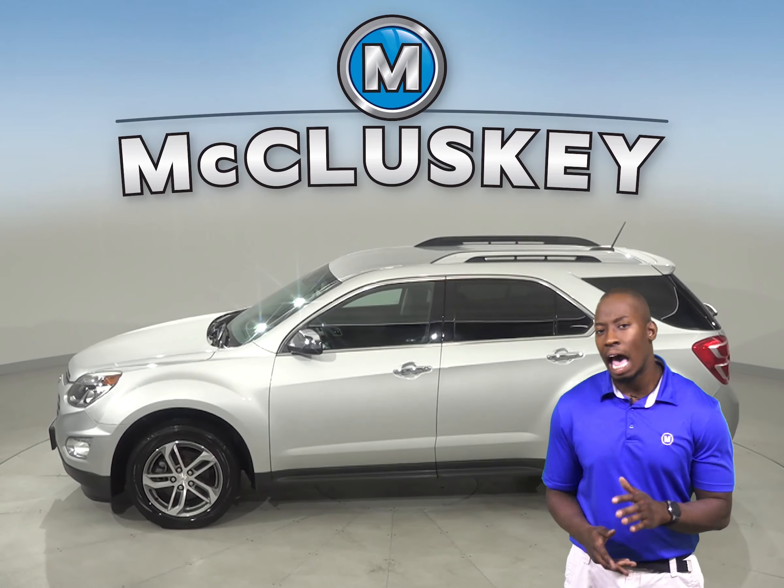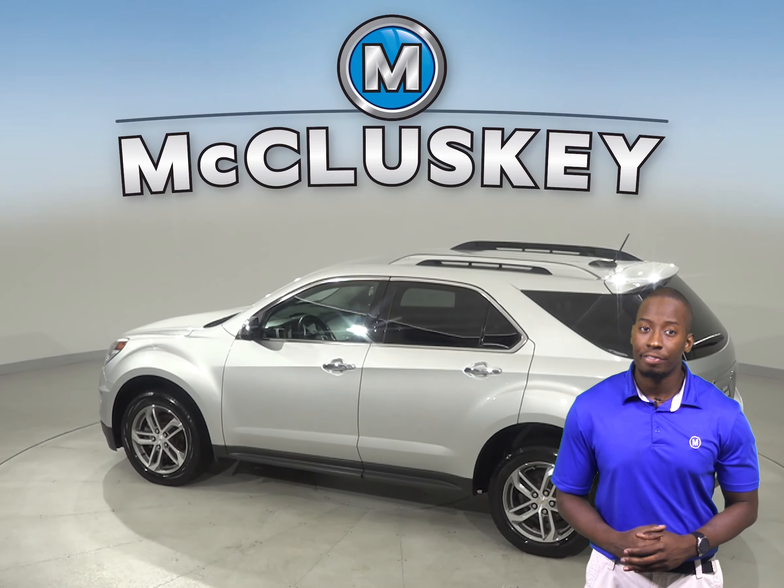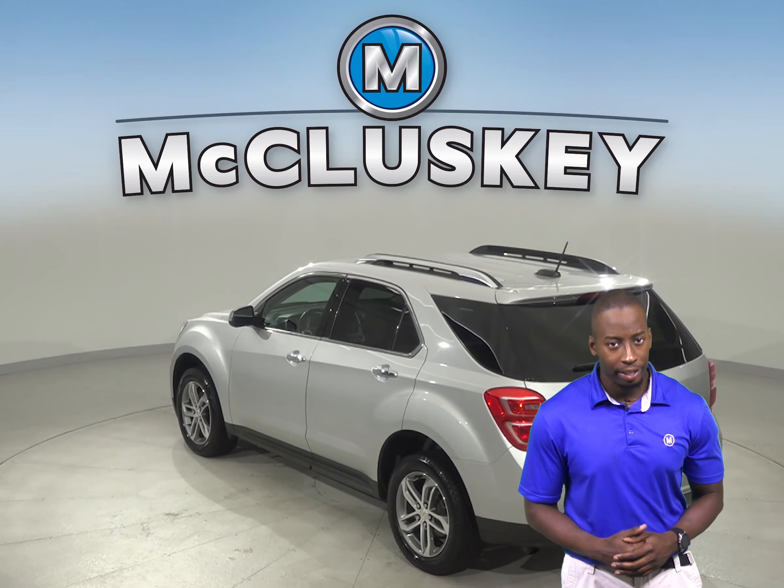This SUV has everything you need to make it a safe and reliable vehicle for you. It only has 25,000 miles on the odometer and it gets up to 32 miles per gallon on the highway.